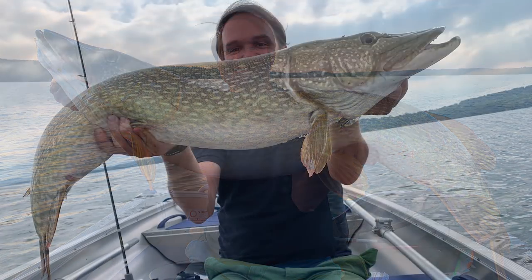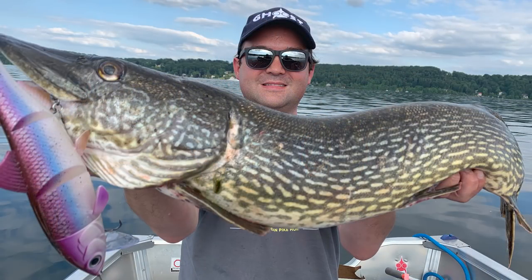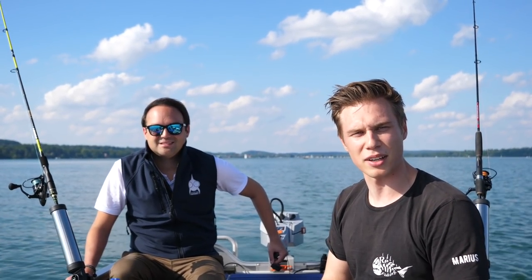You've seen our first trip - if not, go watch that video. Roman has already caught a 1.24m, 1.8m and 1.7m - really fat pike. And yeah, we want to show you in this video a Meta Hechtjagd. We trolled a little bit differently than last time.